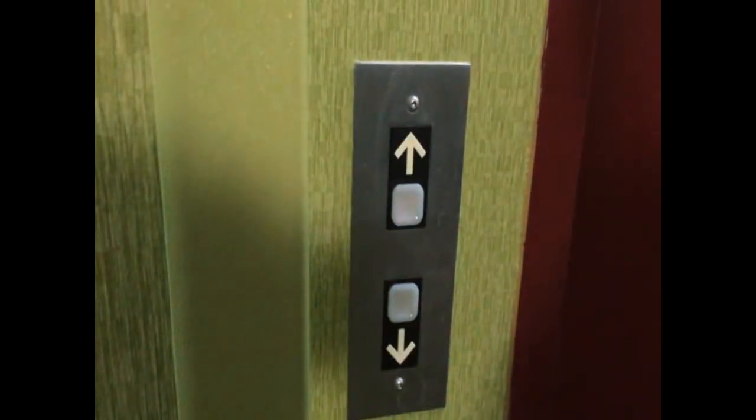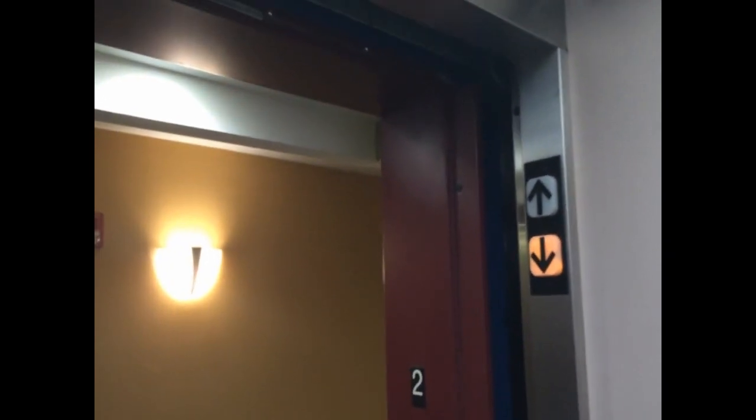This is the elevator at the Comfort Inn and Suites in Cornelius, North Carolina. There it is — looks like a Dover. You can barely see it. I don't know if it's coming up on the camera or not. Sometimes it actually does come out on the camera better than you think it is.